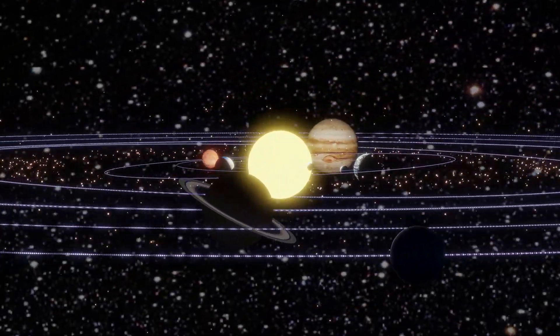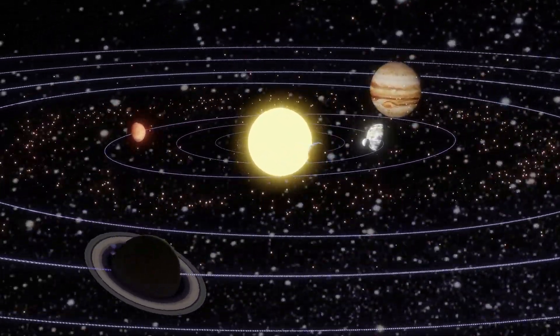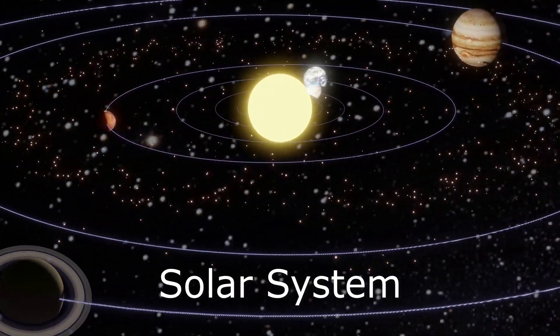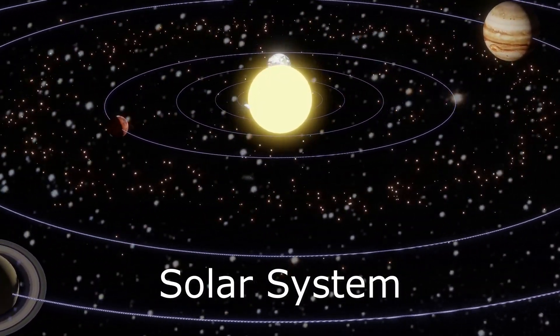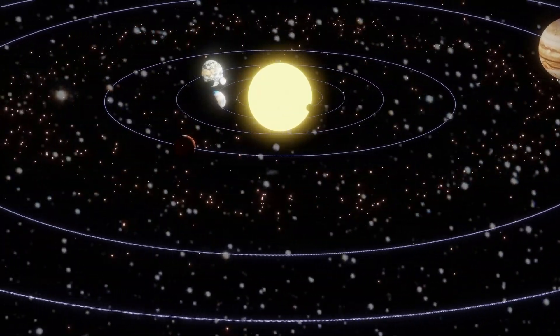Hi kids. Are you ready for an out of this world adventure? Today, we're going to take a trip through the solar system, and we're going to have a lot of fun while learning about each planet. So, let's start.